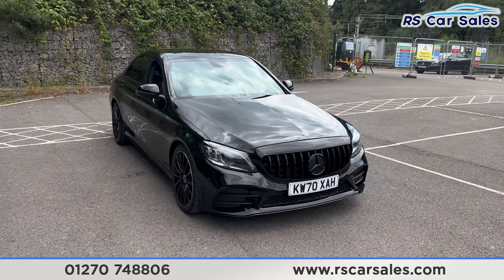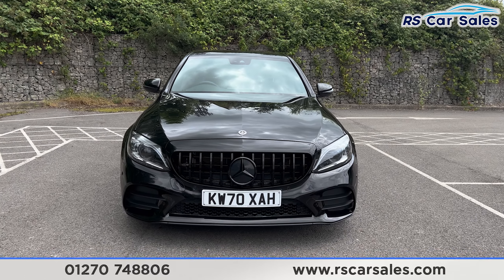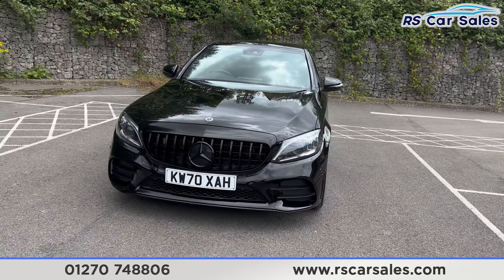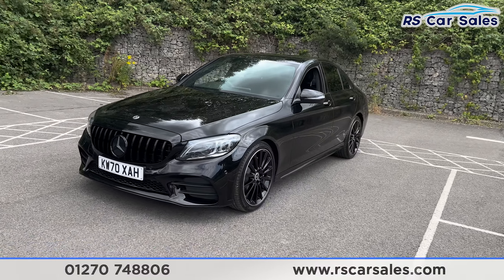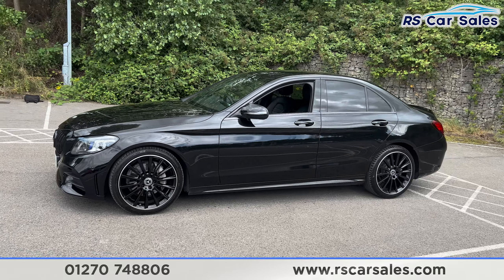We have the LED headlights, Panamerica front grille, and the black Mercedes badge in the center. Coming around to the passenger side you'll find the second alloy wheel, again in excellent condition. We also have color-coded door handles and door mirrors.